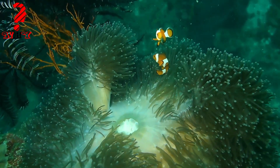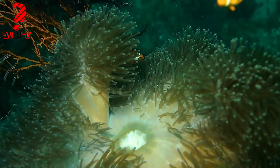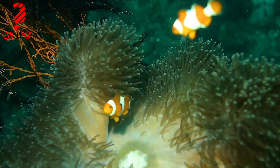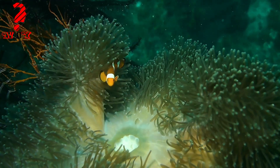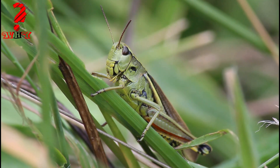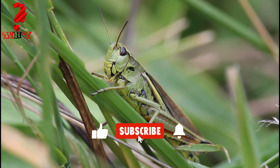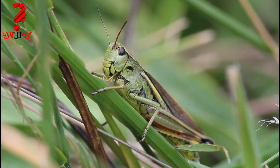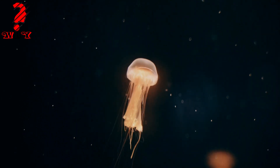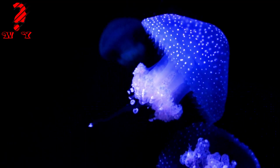Examples include: one, sponges — marine animals that feed by filtering water and small suspended particles. Two, ticks — tiny animals that feed on the blood of other animals, but they do not have real blood; instead they use other fluids for transportation.